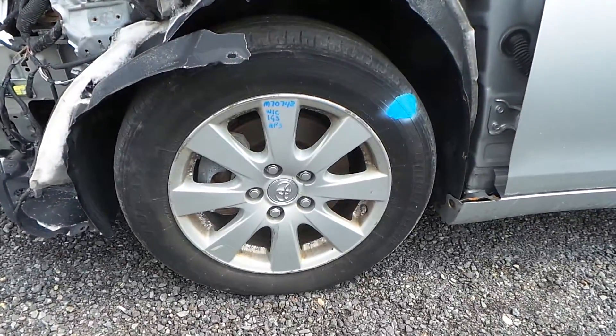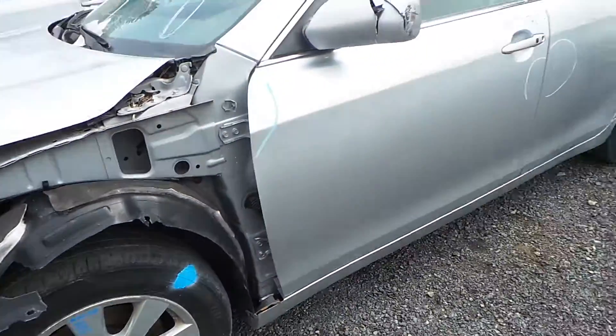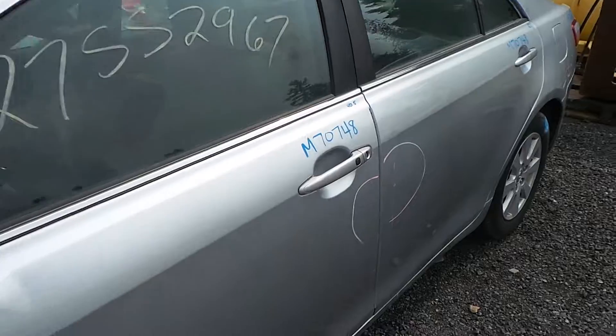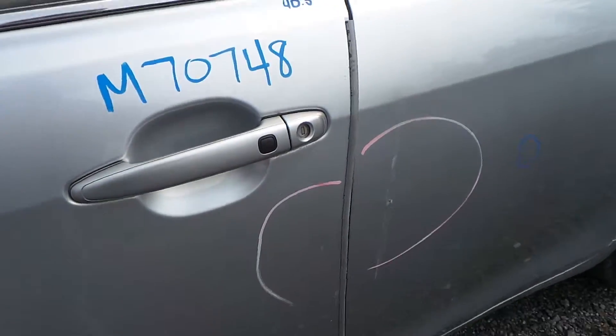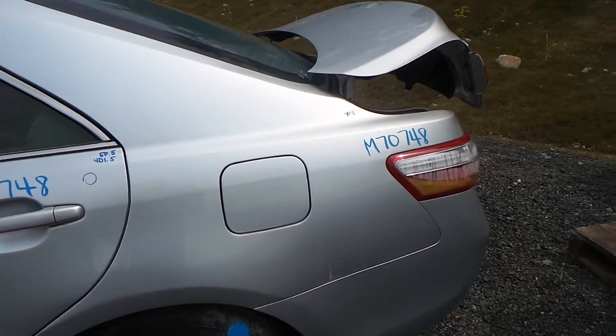We have some C grade 16 inch aluminum wheels — these would make a good winter wheel or a good spare. The driver's side front and rear door do have a couple of dents from how the vehicle was hit, but they're still very usable. The quarter panel does have a small parking lot ping.